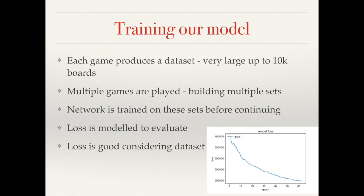With each game played a dataset is subsequently generated. These datasets can be absolutely huge — this is one of the contributions to why this network feels very slow when playing. These datasets can contain up to 10,000 boards and 10,000 evaluations. In order to fully train our network we must play multiple games. During this we can evaluate the loss and we can see that our network is performing very well, continuing to get better at making predictions.